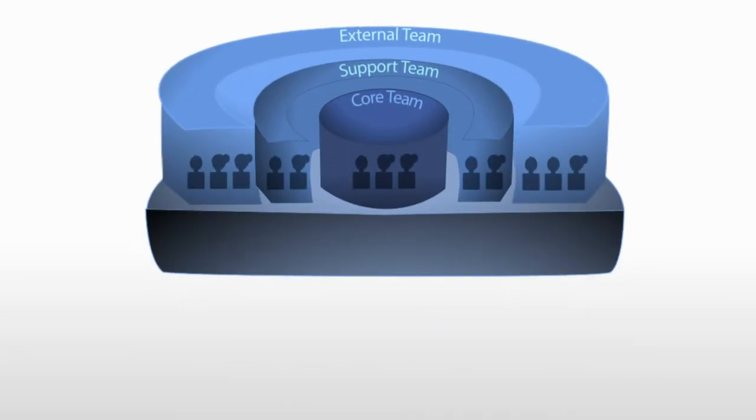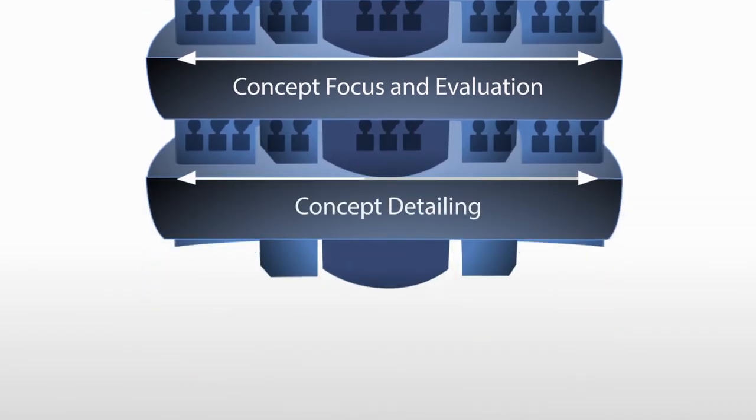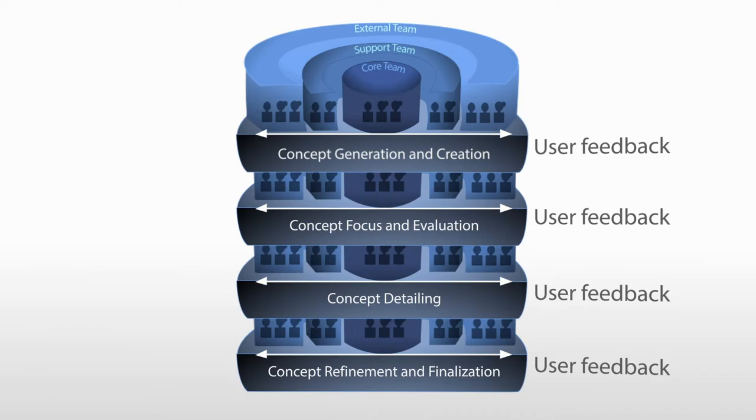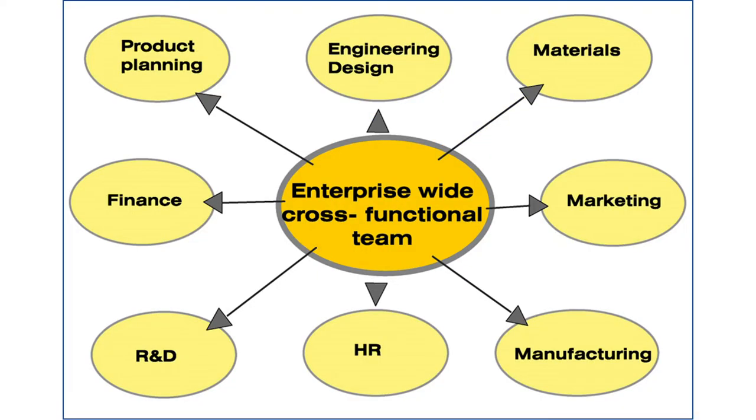You have to have the stages in the process: idea generation, then concept focus, then multiple concepts, then concept detailing, and finally refinement. When you have these stages, you can get inputs from various members very effectively. The core team can include designers, R&D experts, management representatives, and creativity experts depending on your project. In the enterprise-wide team, you have finance, product planning, engineering design, manufacturing, HR, and R&D — you can choose the right cross-functional team depending on your project.